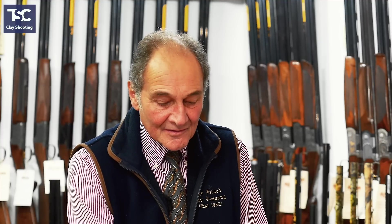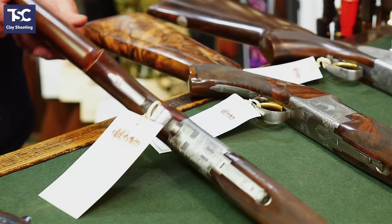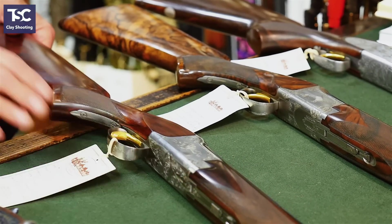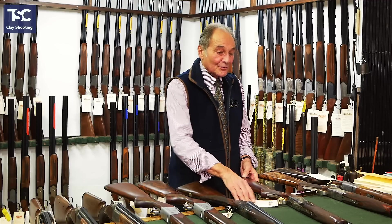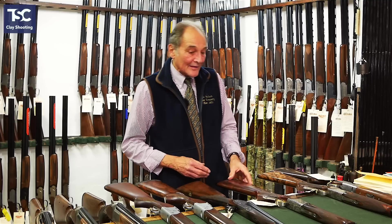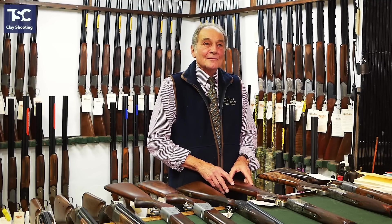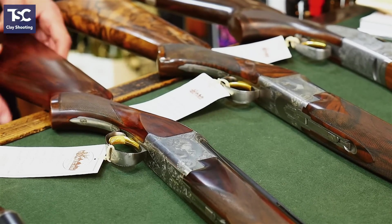If you want to spend a little more but still want fantastic value, that's an example — a handmade Brownie, a B2G, with 27½-inch barrels in excellent condition. It was built in the mid-1970s, generally accepted as one of the heydays of handmade gun building. That gun new today would cost £15,000. That one there is £2,995 — again, fantastic value for money.